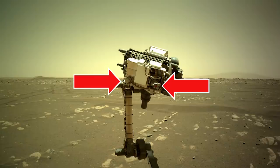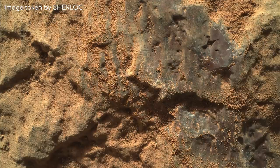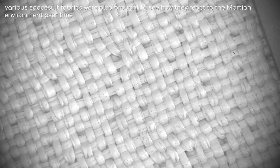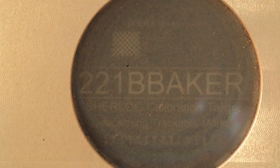There are two cameras in the arm: a normal colour camera called Watson, and another laser camera which can also take microscopic images called Sherlock. Interestingly, I found these images in the raw files of the cameras, and upon investigation, it turns out they brought this along to test the cameras are focusing well, and that the laser reads the material correctly. There are various materials on the rover, including spacesuit fabric, and some with Sherlock Holmes easter eggs. For example, this has a maze on it with a tiny Sherlock Holmes image in the middle, and this rock sample has 221B Baker written on it — the famous address in the books.